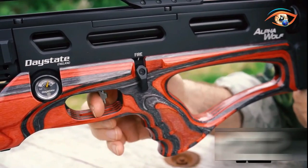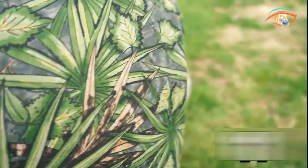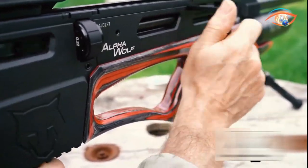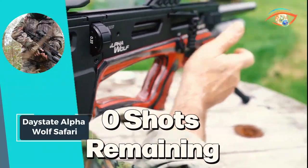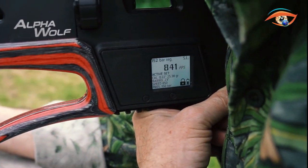The loading magazine and electronic trigger release streamline the shooting experience. Safety is paramount, featuring a manual electronic isolation system. The Day State Alpha Wolf Safari is a precision instrument, marrying style with parallel performance for those who demand the best in their air rifle pursuits.